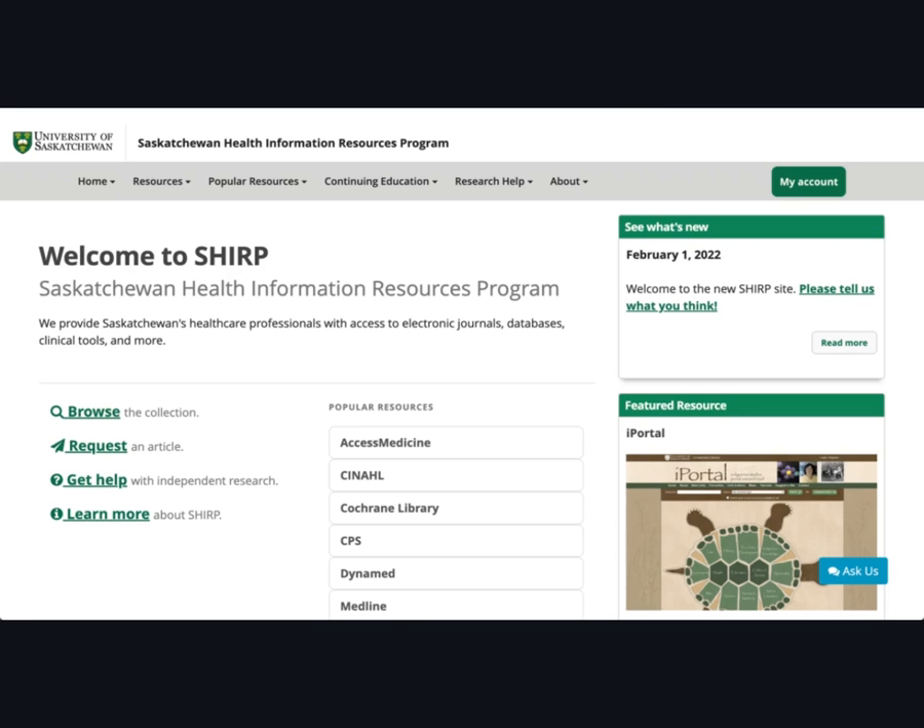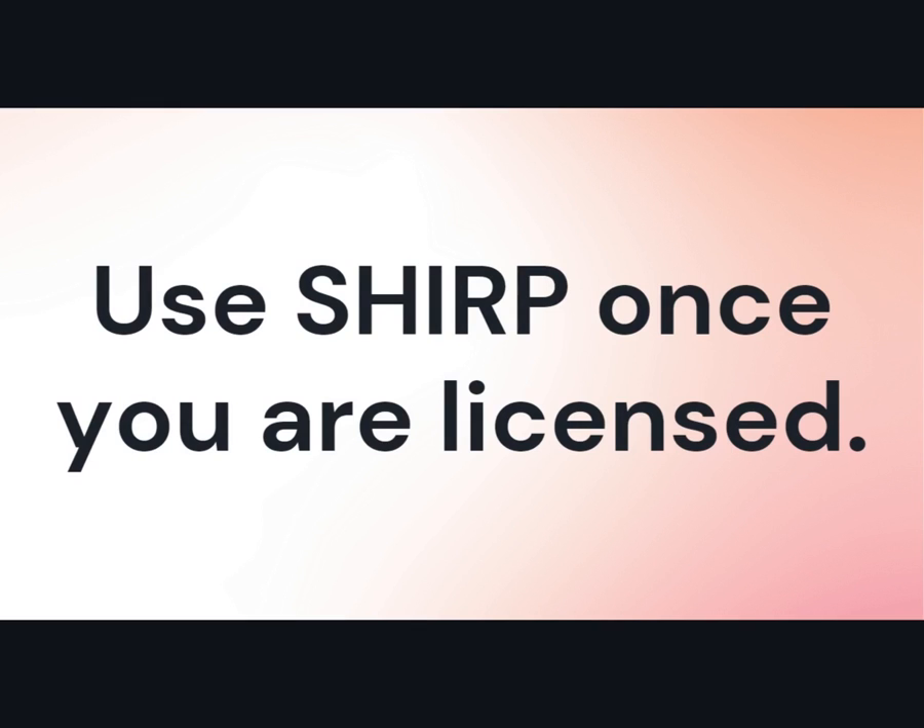To access through our website, you'll need a SHERP account. Signing up is easy — click the My Account button in the top right-hand corner to get started. We will need to know your license number with your relevant professional licensing body, so you won't be able to sign up until after you have successfully completed your licensing exams. Until that time, you will still be covered by the library.